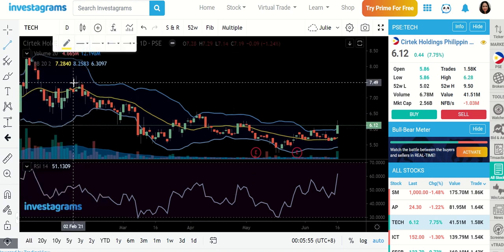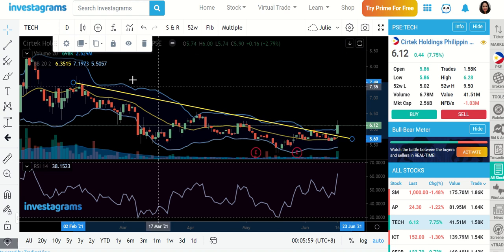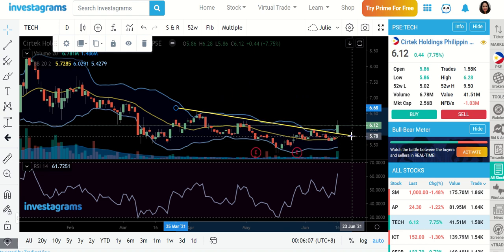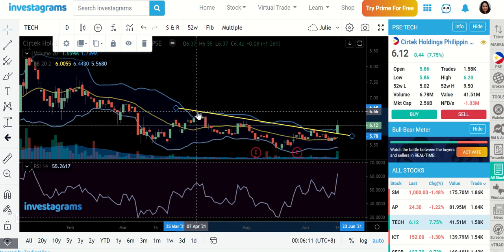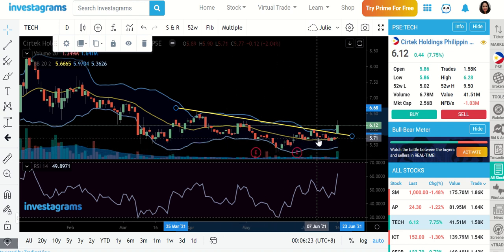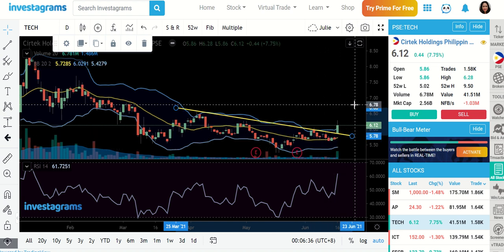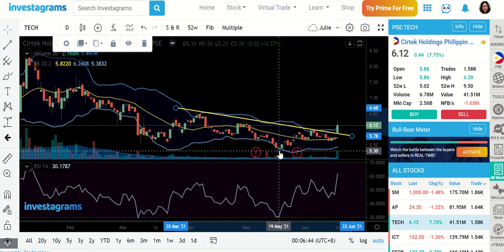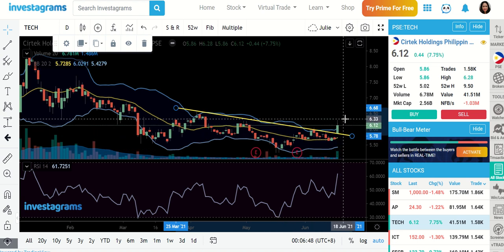Another indication that we've broken out of the downtrend channel: each time we hit this resistance level we'd bounce and then decline, and the next bounce would be slightly lower than the previous one — that's the downtrend channel. However, you already had a first signal of a possible reversal because when we last declined, we just stayed at the MA20 level, which is now higher than the previous low. So the next possible action is a continuation to the upside.